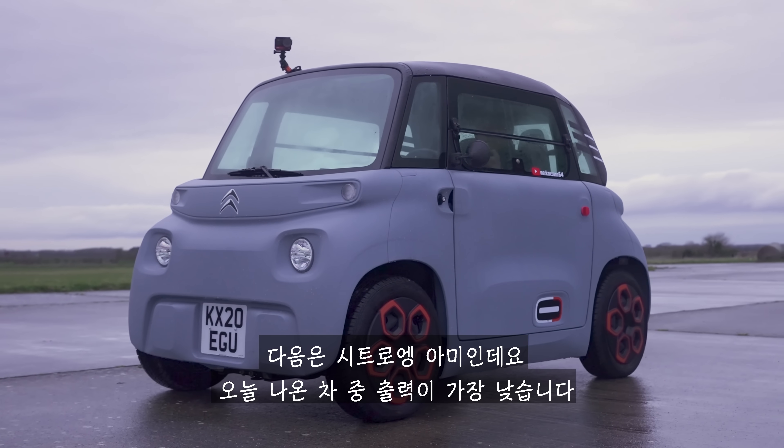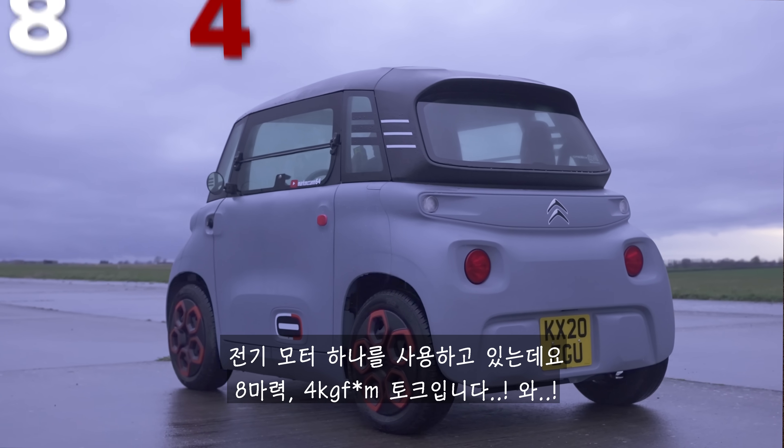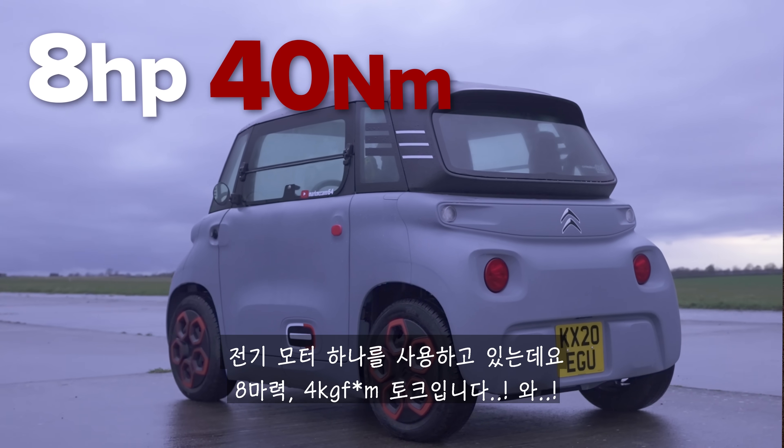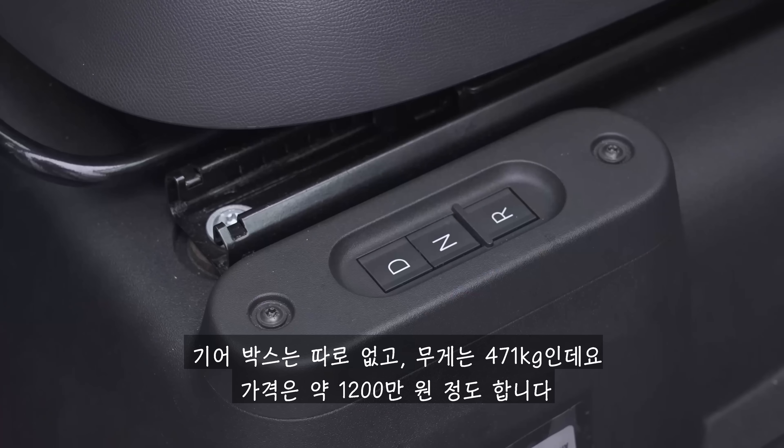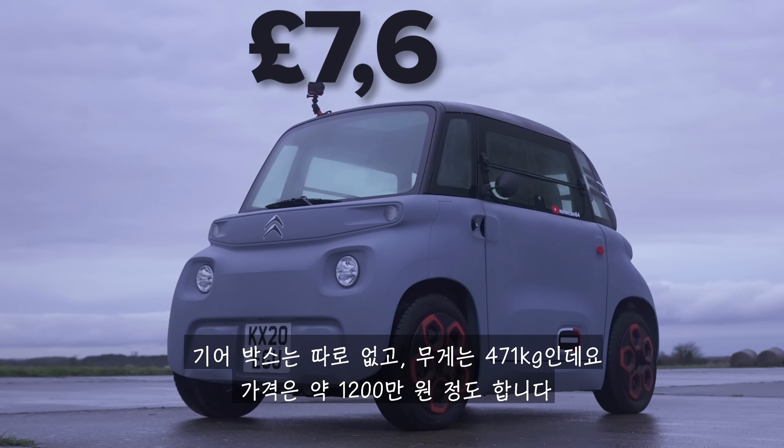Then we have the little Citroen Ami, which is by far and away the least powerful car here. It has a single electric motor with eight horsepower and 40 newton-metres of torque. It has no gearbox, just a single speed, and it weighs in at 471 kilos. The price? £7,500.